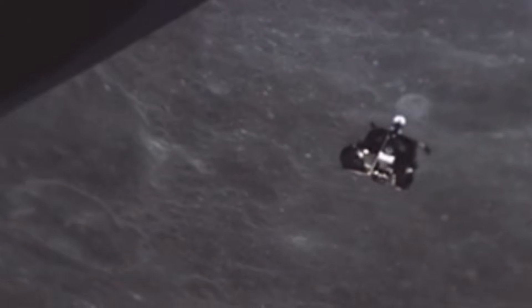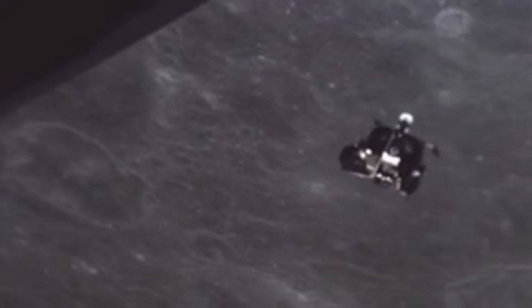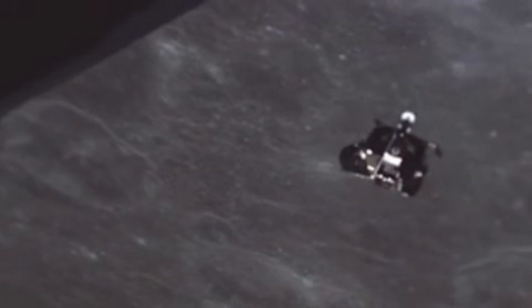It didn't soar, it fell. It didn't glide, it balanced on a column of fire in a vacuum. And once it landed, it had to lift itself off the moon and rejoin the command module waiting 60 miles above on its very first try. There was no backup, no rescue plan, only one chance to succeed. This is the story of how engineers built a spacecraft that should never have worked, and yet worked perfectly six times in a row.